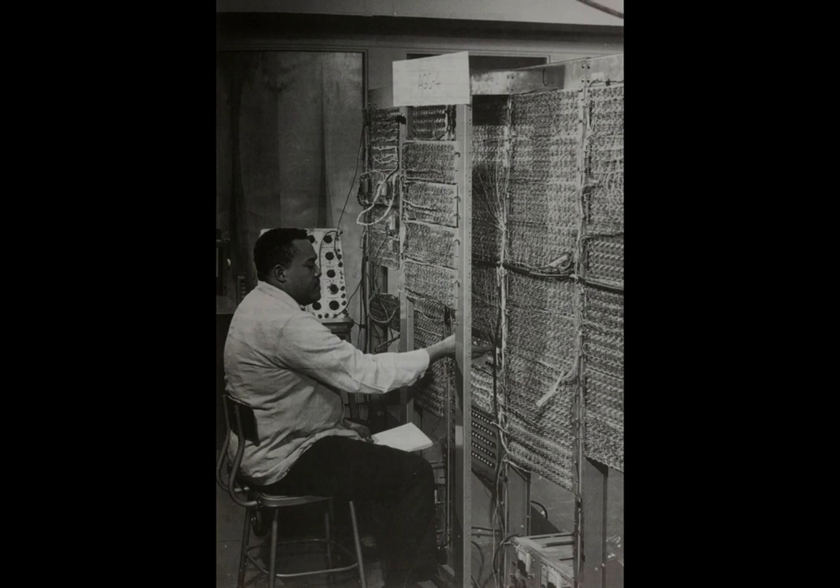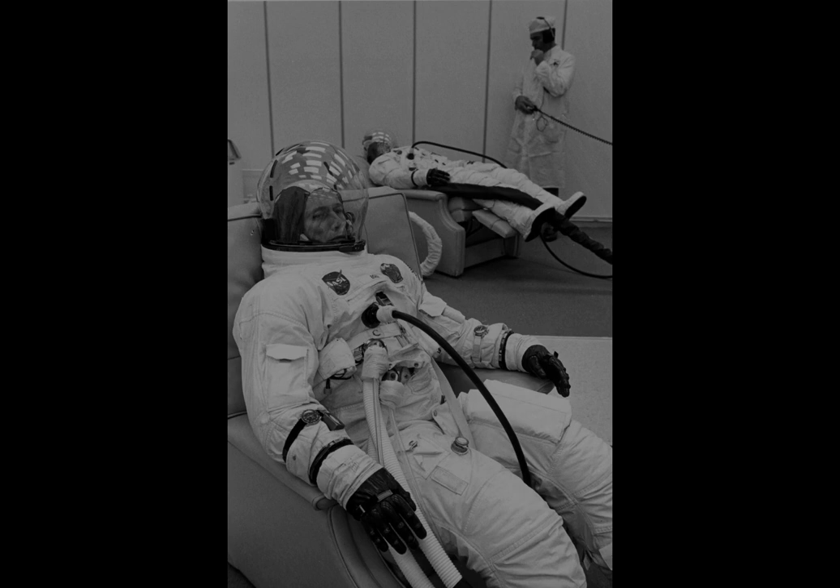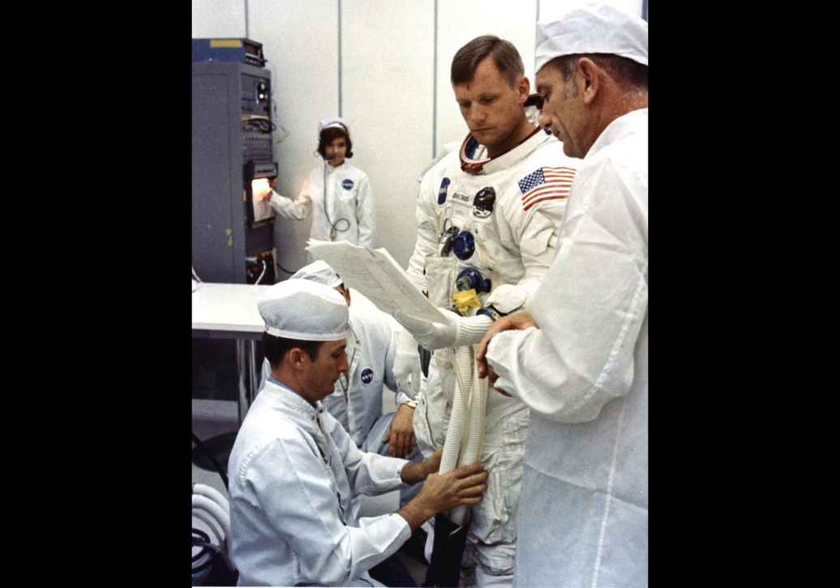One of the major hurdles faced when sending man to the moon were the computers. Even the smallest computers at the time were comparable to multiple refrigerators — way too big to stuff in a rocket ship. NASA needed something smaller and much more compact. With the help of scientists from the Massachusetts Institute of Technology, NASA developed a flight computer relative to the size of a briefcase.